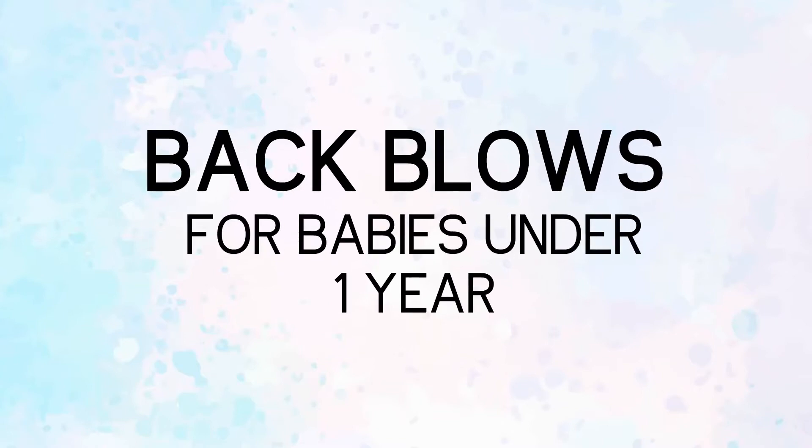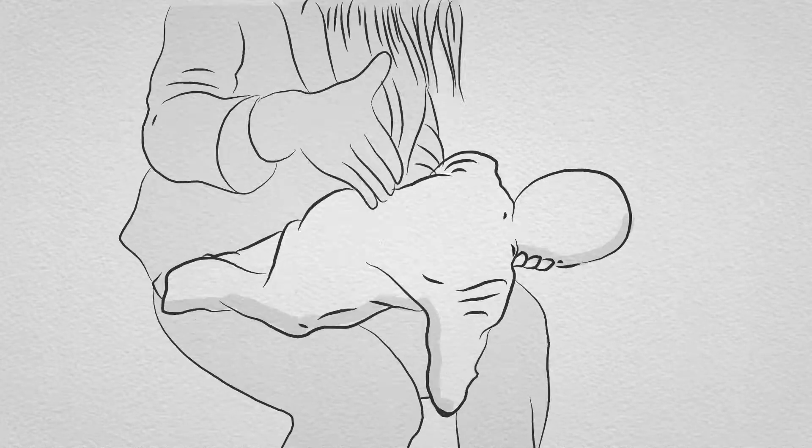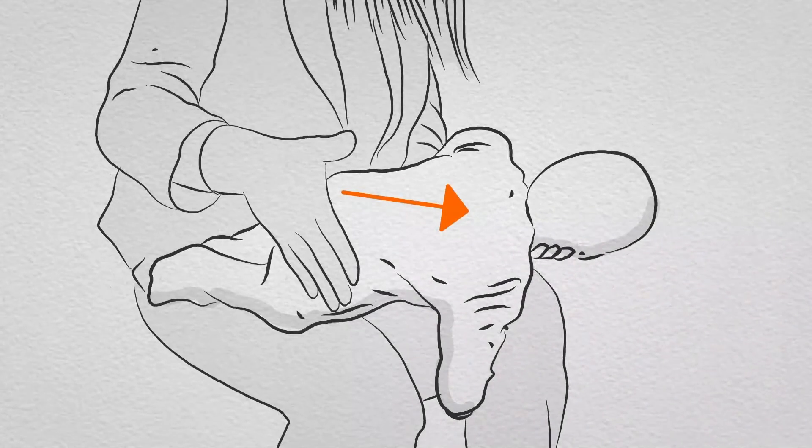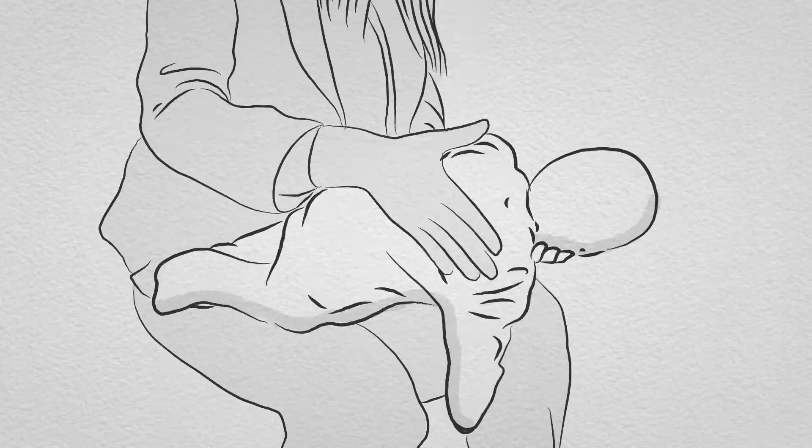Back blows for babies under one year. Sit down and lay your baby face down across your lap, supporting their head with your hand. Give up to five sharp back blows with the heel of one hand in the middle of the back between the shoulder blades. The aim is to relieve the obstruction with each blow, rather than to give all five.